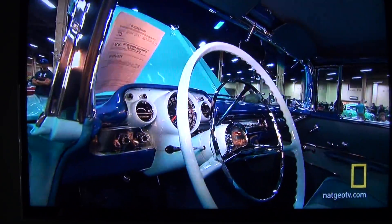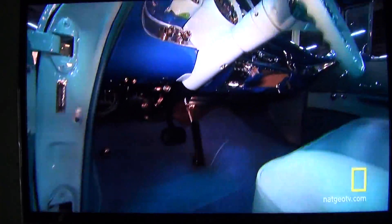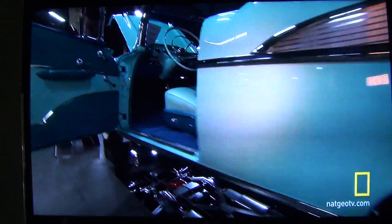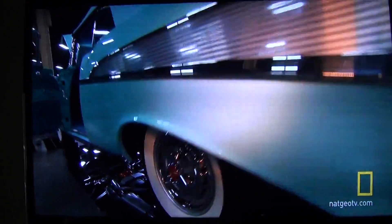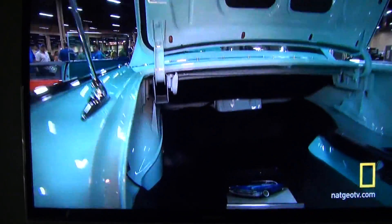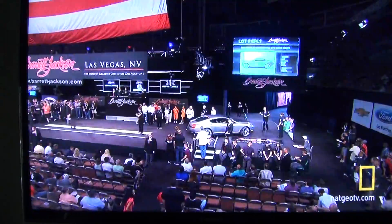They fall in love with the cars as they build them and use them as a promotional tool for their craftsmanship — the artisan work that they do. And then eventually, of course, the time has come to make its way onto the Barrett-Jackson block. Mike, this is a beautiful car — you'll see it later. What have you got now? Well, I could—